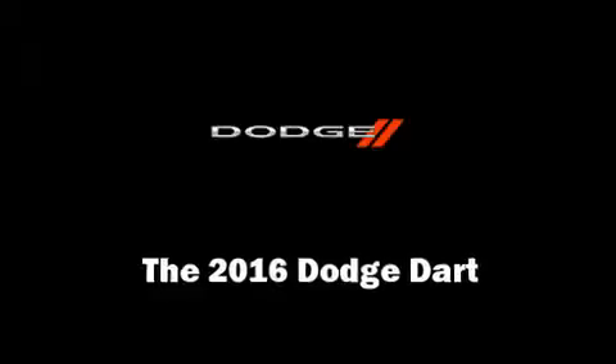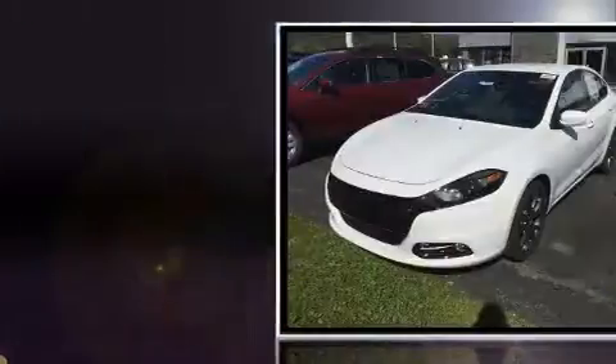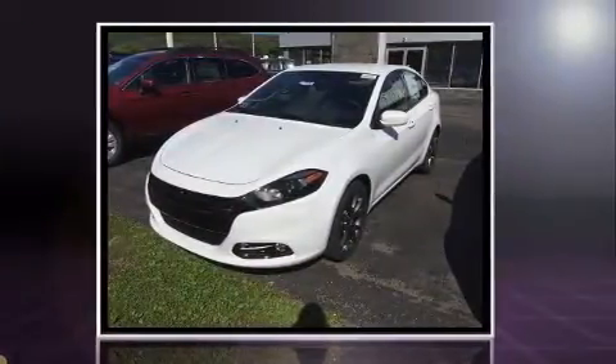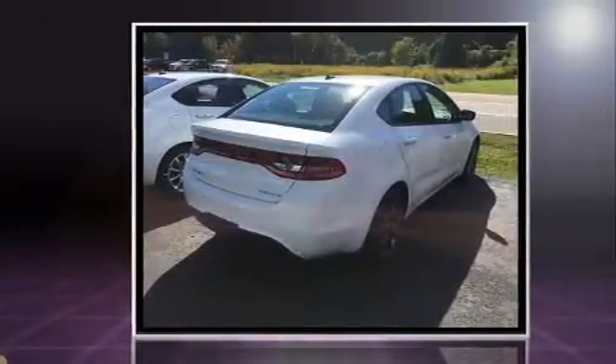You can expect a lot from the 2016 Dodge Dart. This four-door, five-passenger sedan stands out among competitors in its class. It features an automatic transmission, front-wheel drive, and a two-liter four-cylinder engine.